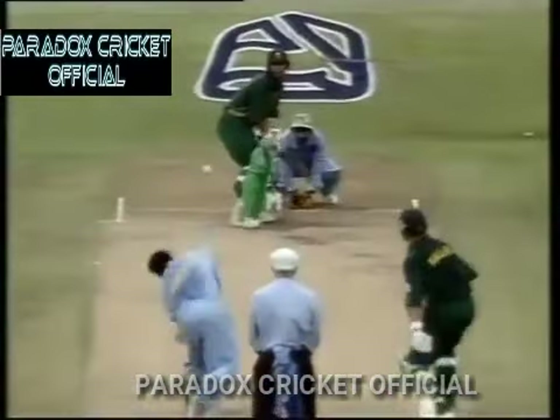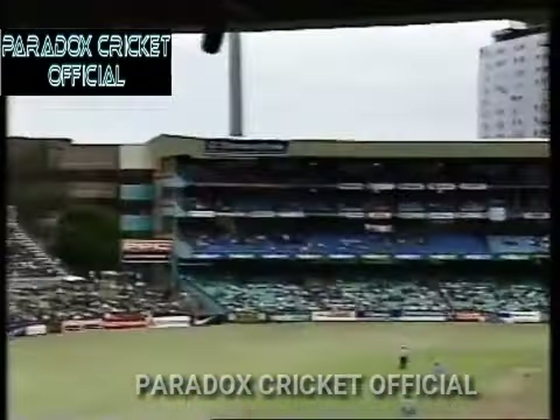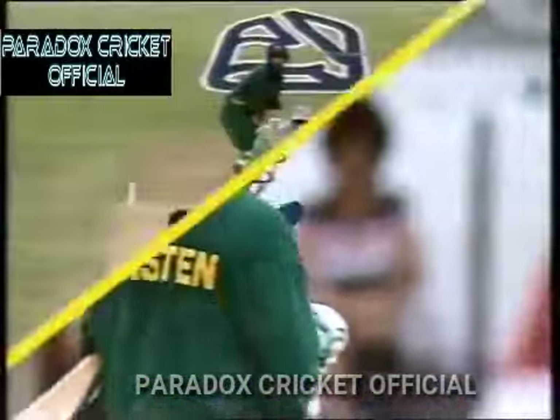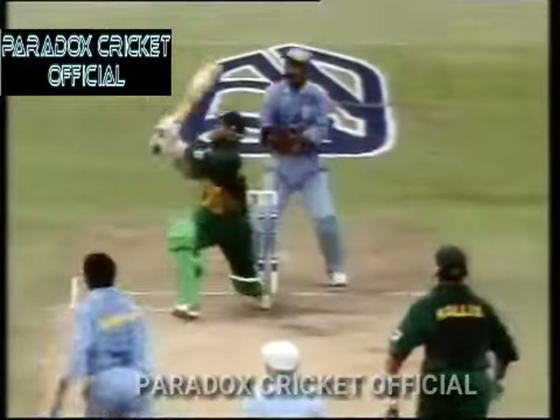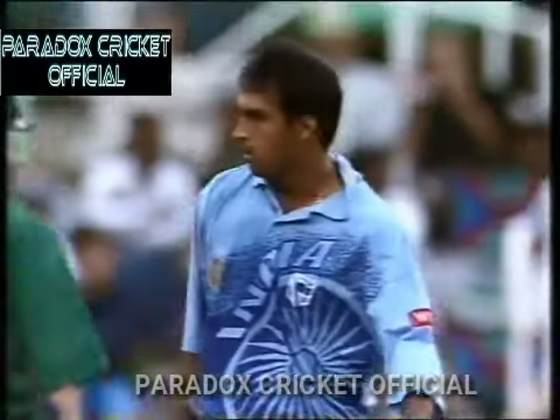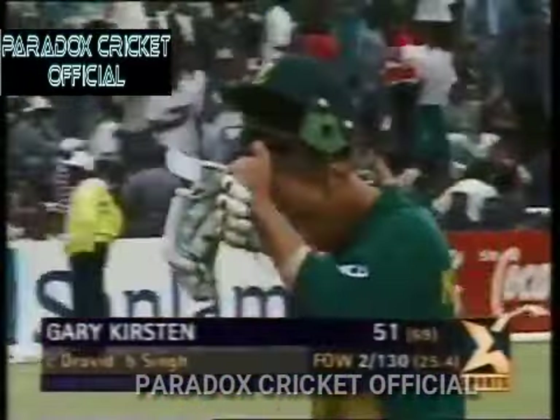And when the slog overs come, he's slogging this one high in the air — he could be caught. Straight to Rahul at deep square leg. A good wicket for India. There were plenty of overs and the run rate was very impressive — there was no need to play that shot. But he's given it all away and given India just the breakthrough they were looking for. He's out for 51.